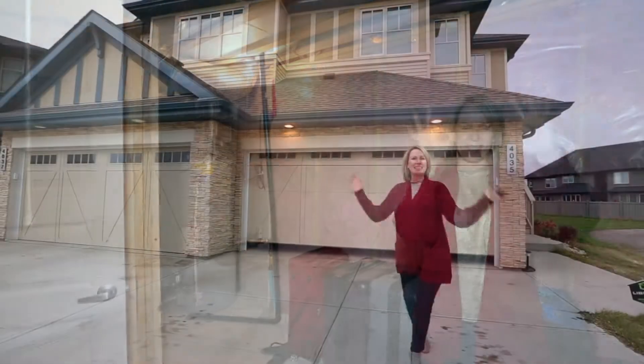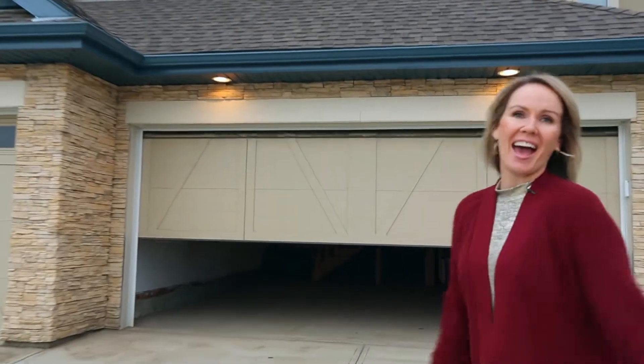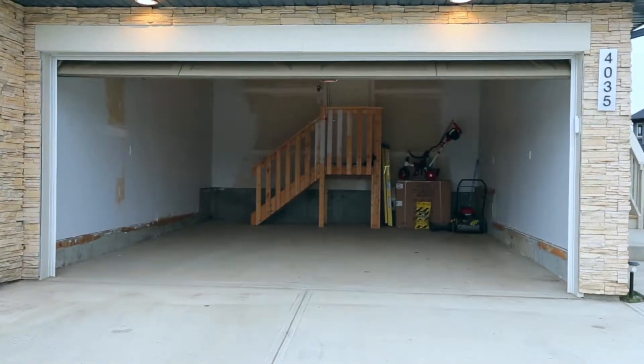Number six, a super rare find on a half duplex is this double garage — all painted and drywalled and ready for your vehicles to stay gorgeously clean and warm.